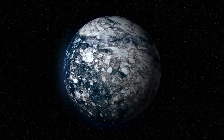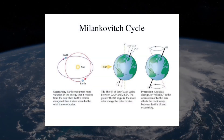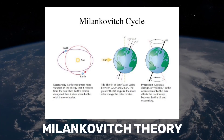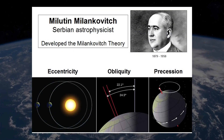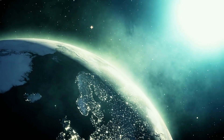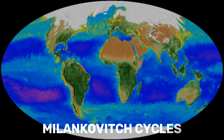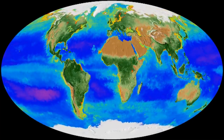There are different theories about what causes ice ages and climate changes. However, one of the most influential is the Milankovitch theory, named after the Serbian scientist who proposed it in the early 20th century. According to this theory, ice ages are triggered by changes in the Earth's orbit, tilt, and spin, which affect how much sunlight reaches different parts of the planet. These changes are called Milankovitch cycles and occur over tens of thousands to hundreds of thousands of years.